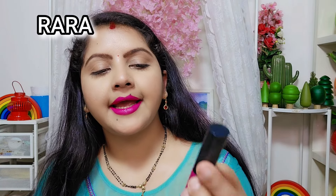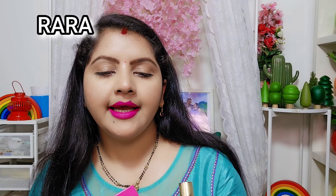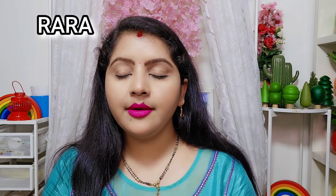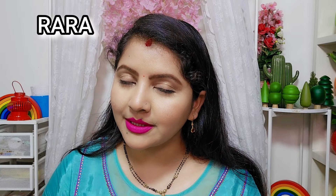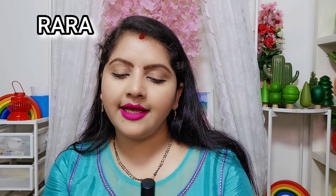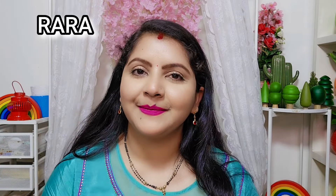So to recap: number one is Nykaa Molten Matte Lip Color shade 12 Charlotte; number two is Lakme Rouge Bloom 502 Lip Color; number three is Maybelline Super Stay Vinyl 150 Striking; number four is Nykaa All-Day Matte Teacher Tribe; and fifth is Lakme Absolute Lip Mousse 201 Purple Haze. If you want to see more lipsticks, please check the link in the description and follow on Instagram and Facebook. Thank you so much, bye bye!